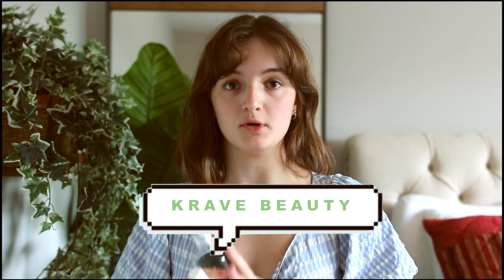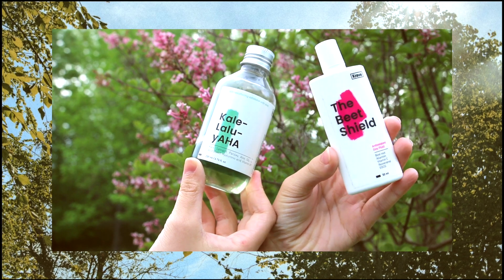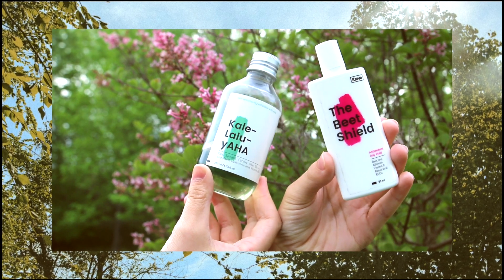Hey everyone, so today we're going to be doing a review of the Korean skincare line Crave Beauty and the two products we are going to go over are the Kaleluja Exfoliant and the Beatshield Sunscreen. So let's get into the video.